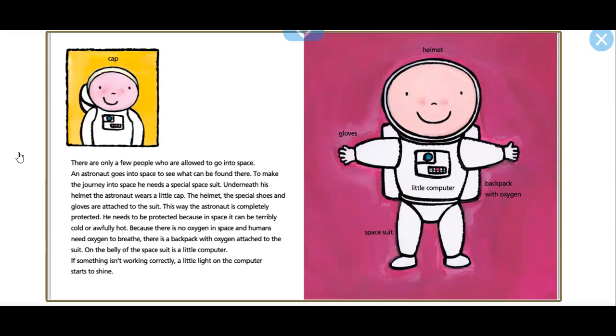Underneath his helmet, the astronaut wears a little cap. The helmet, the special shoes, and gloves are attached to the suit. This way, the astronaut is completely protected. He needs to be protected because in space, it can be terribly cold or awfully hot, and because there is no oxygen in space and humans need oxygen to breathe.